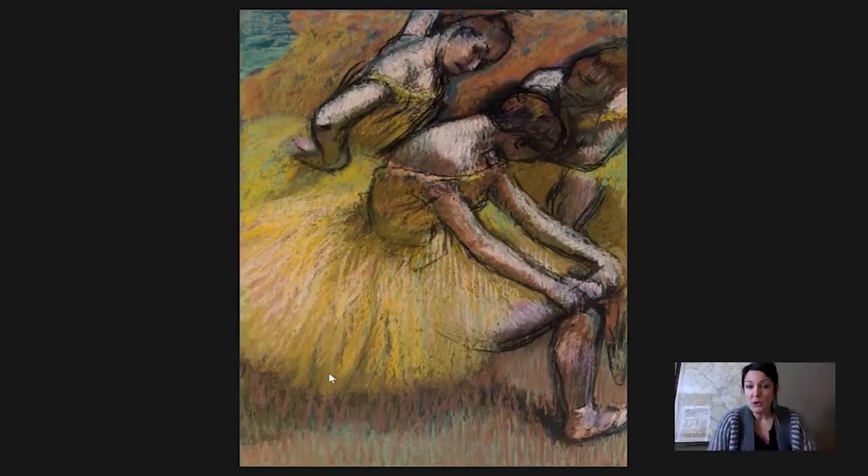The ballet was one of Degas's favorite subjects and it's the subject for which he is best known. Through the course of his career he did something like 1,500 works depicting dancers, and he did these in all mediums. He worked in sculpture, he worked in oil on canvas, he did pastels — which is what you're seeing here — and he did graphite and charcoal drawings.